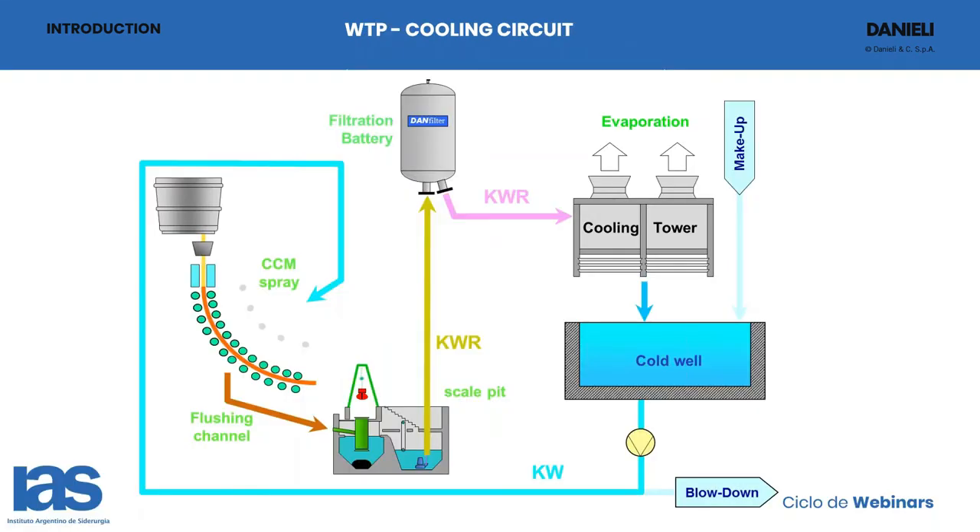This is a simple cooling circuit. You can see there is the caster, which is cooled by water directly sprayed on the rolls and on the beams. The water then comes into the scale pit, which is used to separate the coarser scale. From there, the water is pumped to a filtration battery where the small suspended solids are removed. The water then goes inside the cooling tower to dissipate the heat load gained inside the caster.